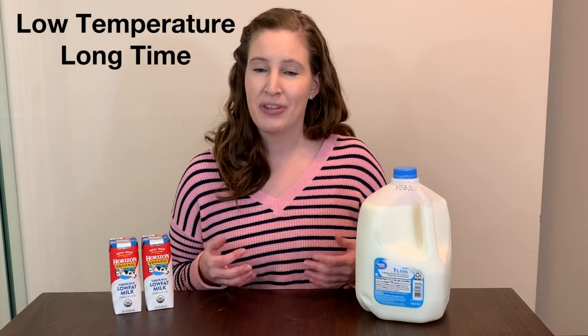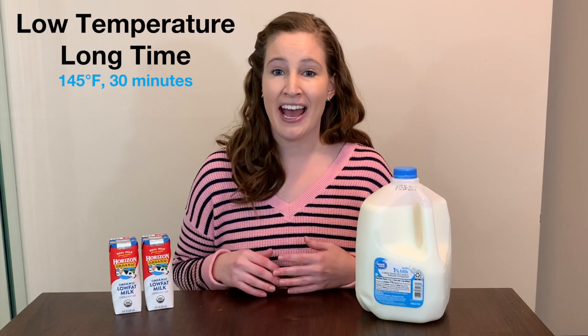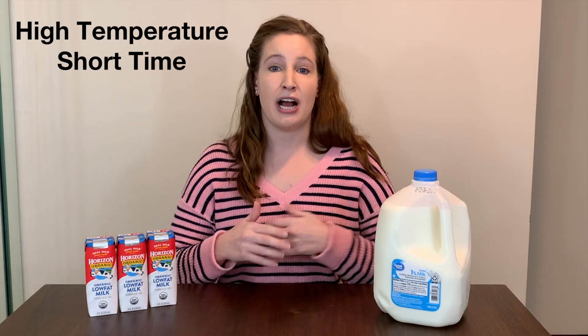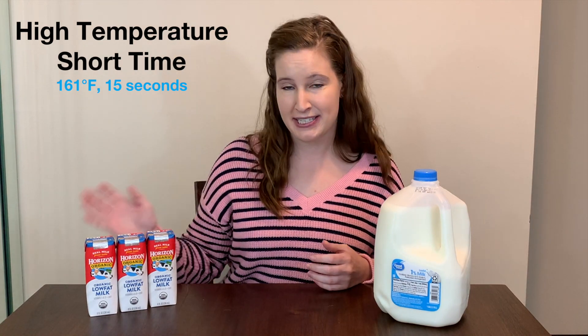In the U.S., we have two different types of pasteurization that we typically use. The first one is called low temperature, long time, and we usually shorten that to LTLT. With LTLT, we hold the milk at 145 degrees Fahrenheit for about a half hour. The other process is called high temperature, short time, or HTST.